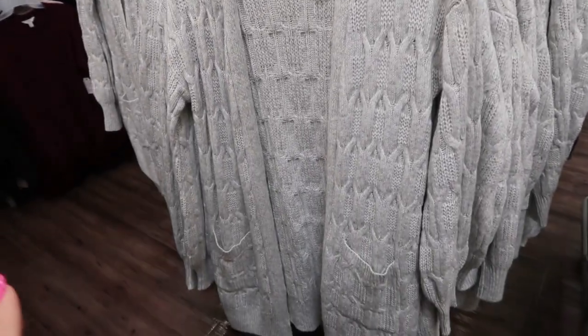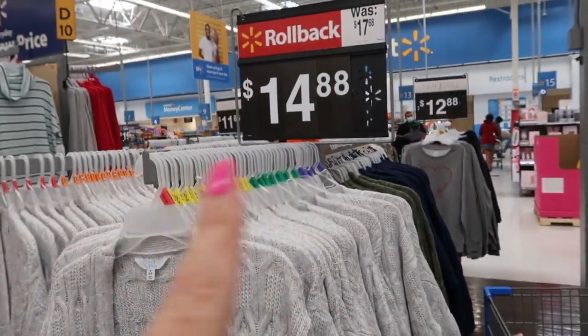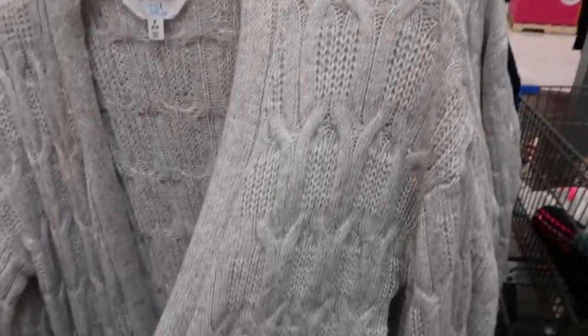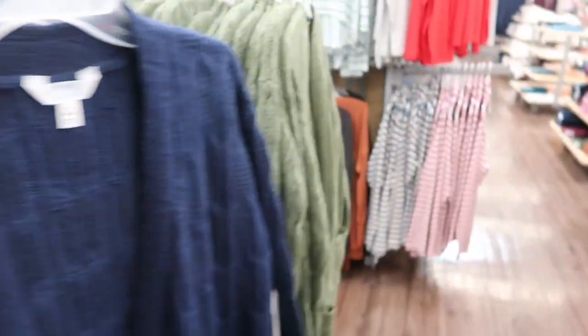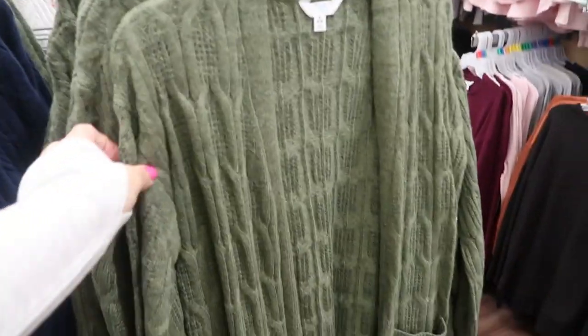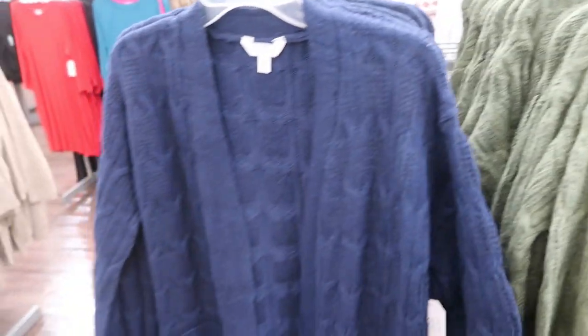I don't think I've shown these cardigans from Time and True. They are like a duster cable knit with pockets. They're already on sale in my store for $14.88. They have a gray color which is really pretty, and then they also have a blue and an olive — just a really pretty duster cardigan.